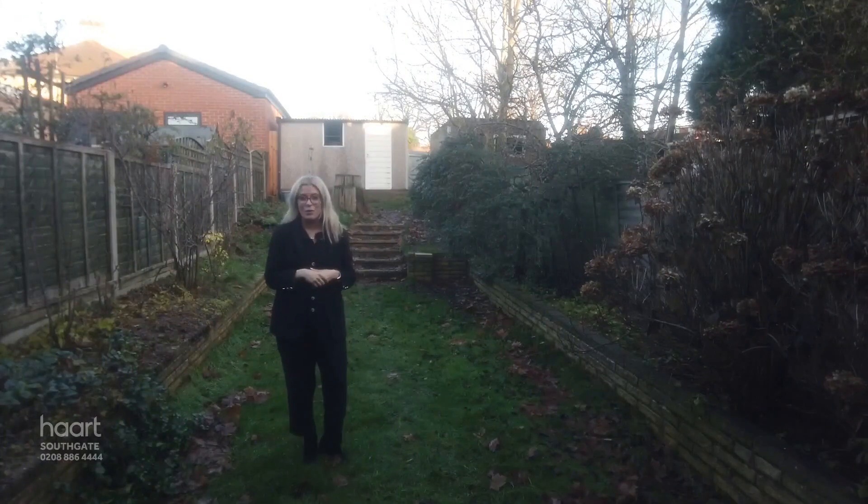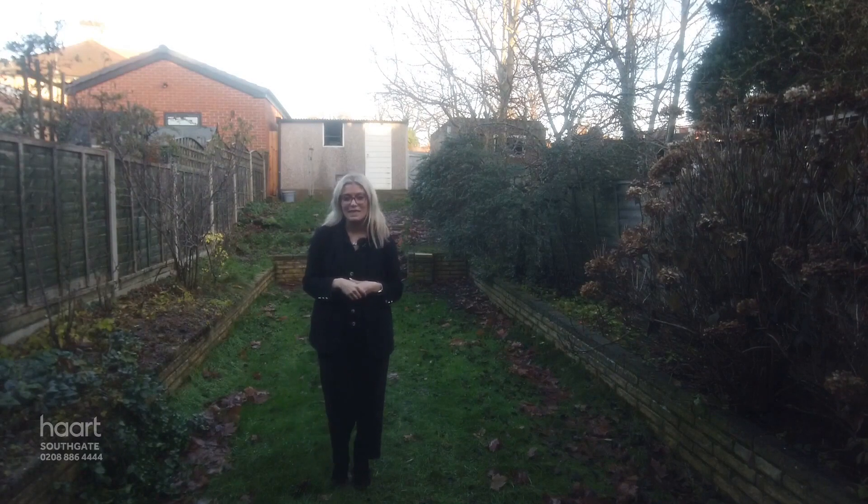Now if you think Hamden Way could be your next home, don't wait and give the Heart team a call today.